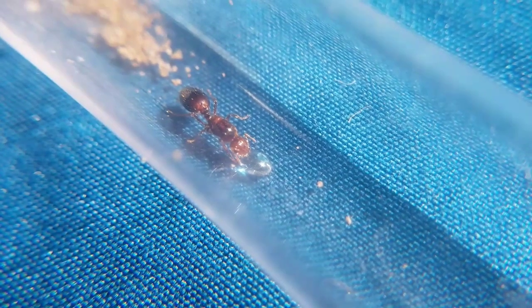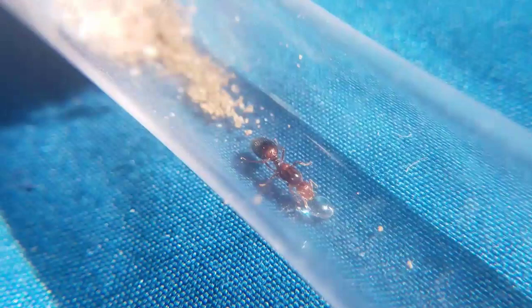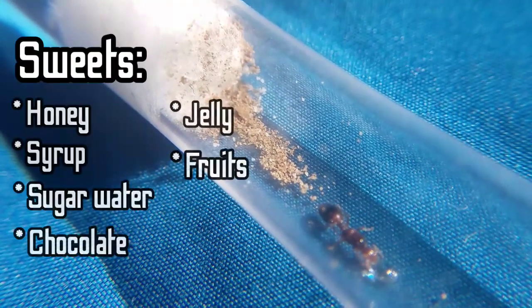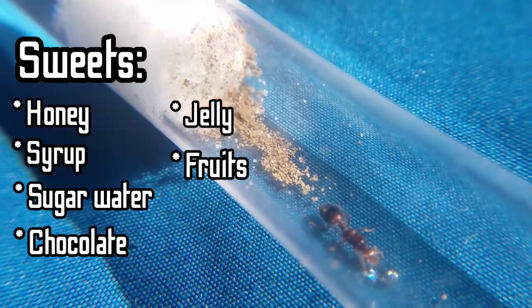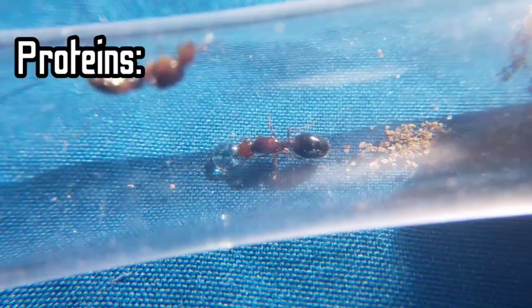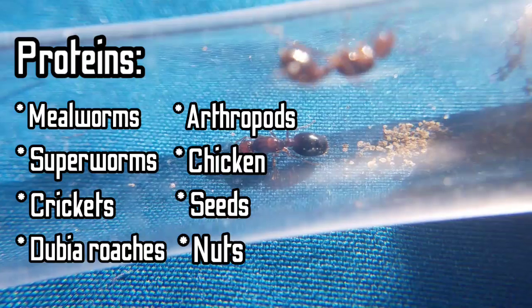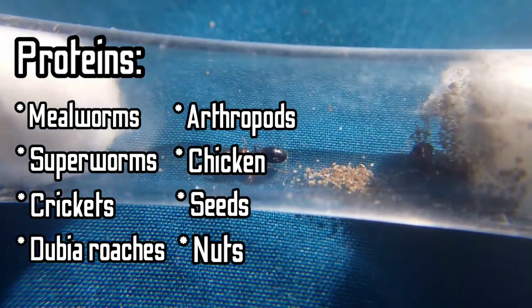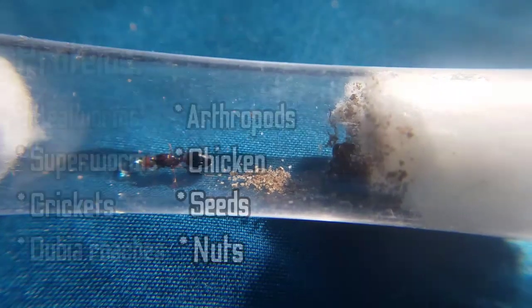Since they're eating, let's talk about what fire ants eat. The sweets that fire ants eat are honey, syrup, sugar water, chocolate, jelly, and fruits. Now for the proteins — the proteins that fire ants eat are mealworms, superworms, crickets, dubia roaches, arthropods, chicken, seeds, nuts, and much more.